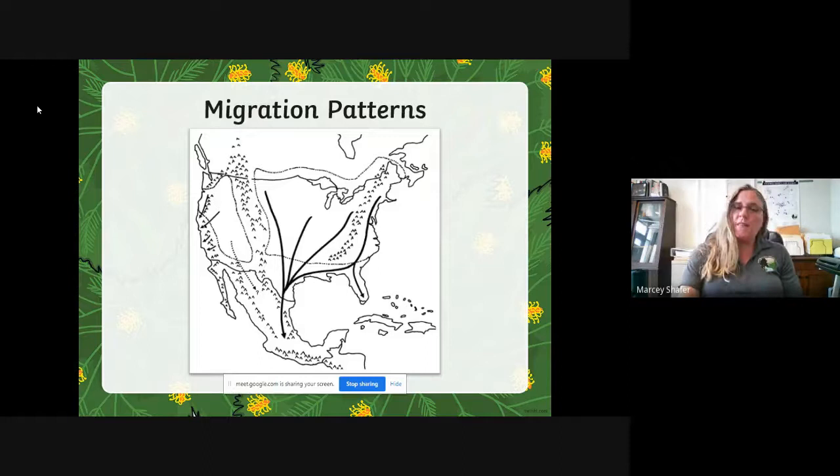In September or October we're starting to see adult monarchs that are going to migrate. This is a map of North America and you can see the migration patterns. Over on the eastern side of the continent is where our Ohio monarchs migrate — some come all the way from Canada, but they come through Ohio and go all the way down into Mexico. Some of these butterflies fly 2,000 miles to get to Mexico. If you left Fairfield County and drove to Orlando, Florida, where Disney World is, you would travel about 920 miles — so these butterflies are flying twice that distance to get to their wintering grounds.